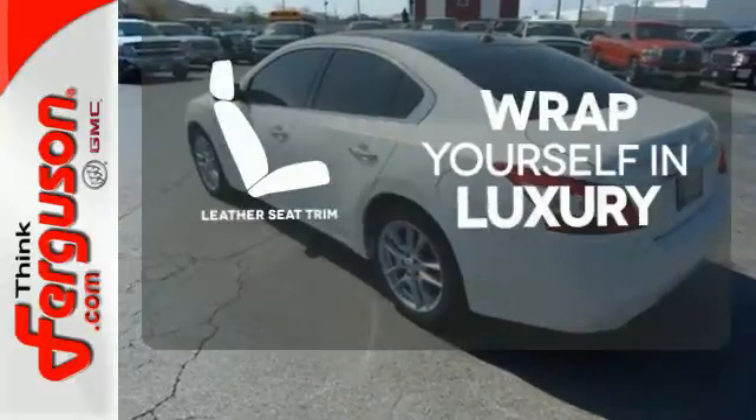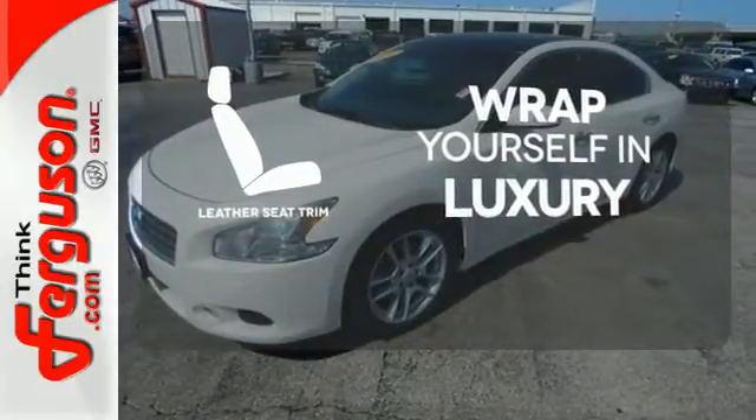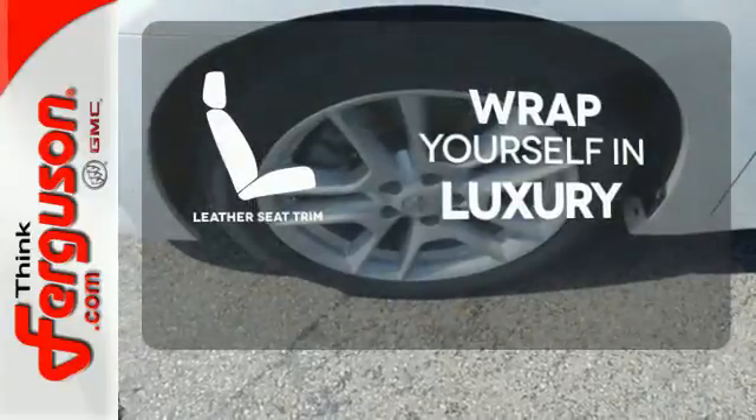The high quality leather seat trim enhances the style, comfort and durability of this vehicle's seats, ensuring an enjoyable drive.